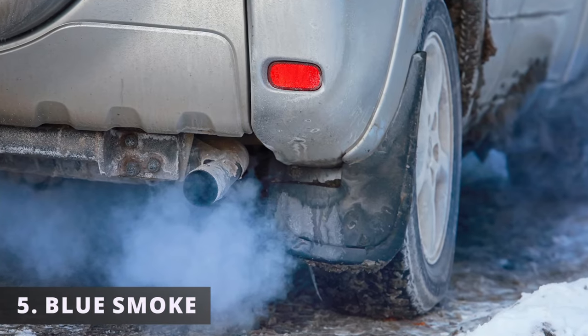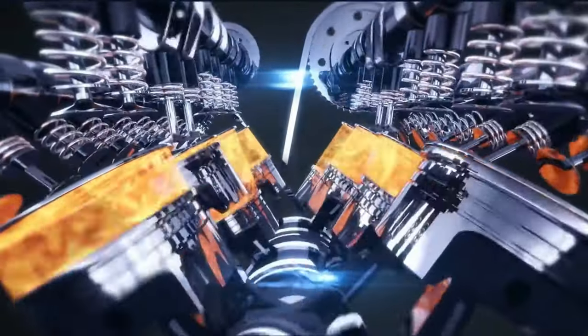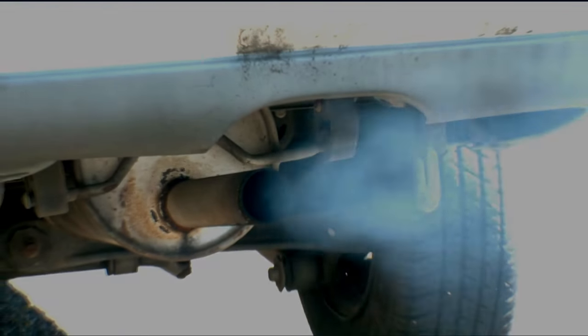This creates the fifth symptom: blue smoke coming out from the exhaust. Since the combustion chamber is burning oil coming from the stuck open PCV, it will produce blue smoke that will exit out of the exhaust valve and out of the tailpipe.